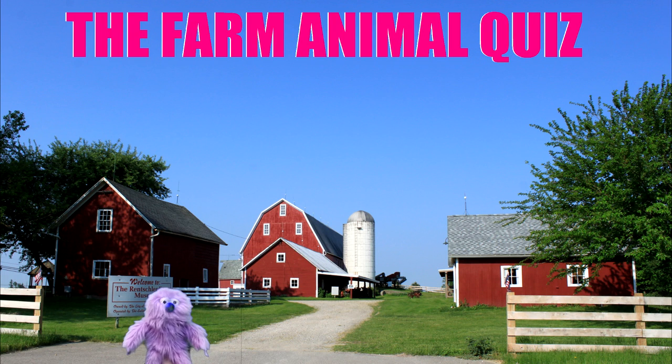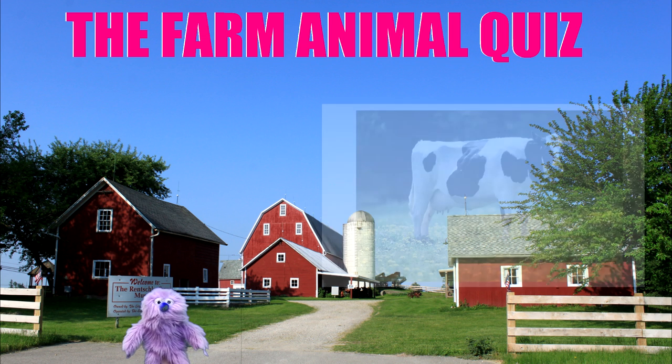Hey there boys and girls and welcome to the farm animal quiz. The way this works is that I show you a picture and then you tell me what animal it is. Okay, are we ready? Let's go.